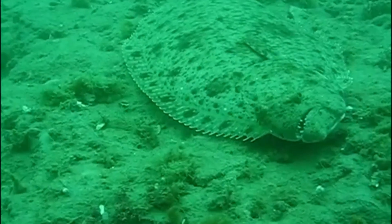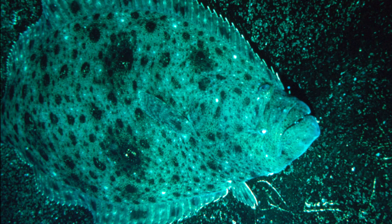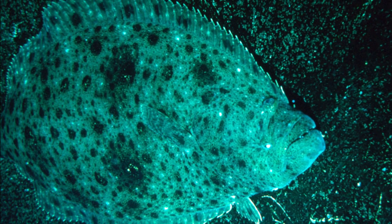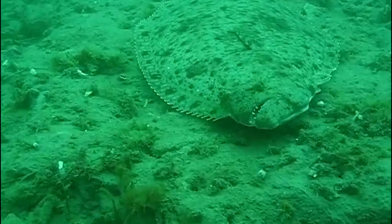Both eyes are on one side. The eye side of the fish is brown with light and dark splotches. The side without eyes is usually white.